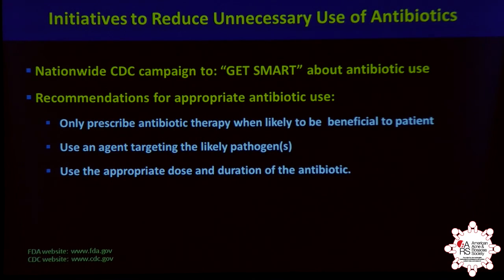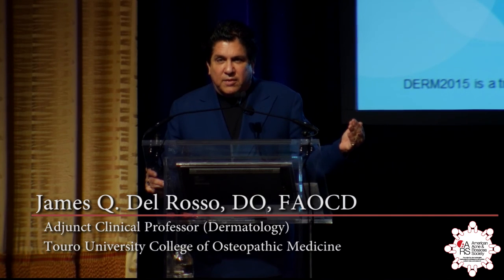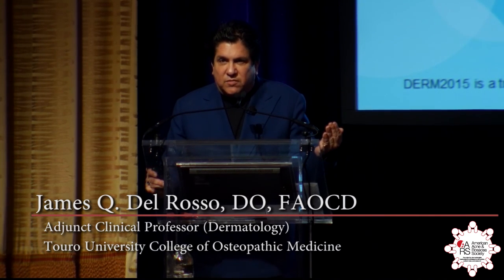We have to look at what we're all doing and be as judicious as possible. The CDC has started this program — the 'Get Smart' campaign — to get practitioners thinking about how they're utilizing antibiotics. I want us all to be thinking: yes, we're going to use an antibiotic and we feel we have good justification for it, but we understand that resistance is an unavoidable side effect of the antibiotic, even if we don't visibly see the consequence.